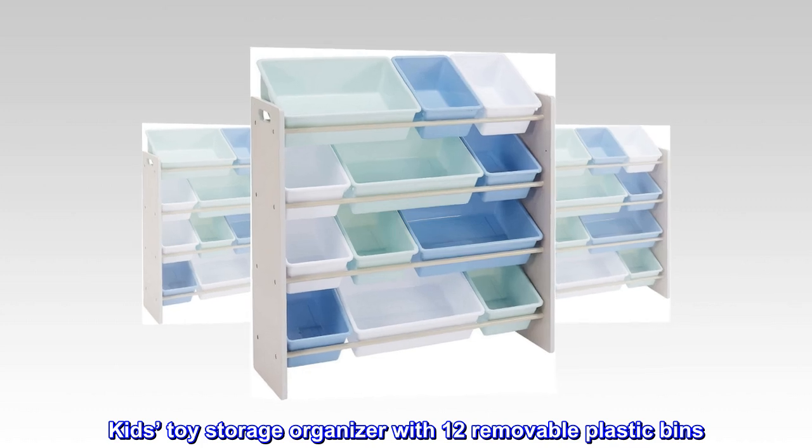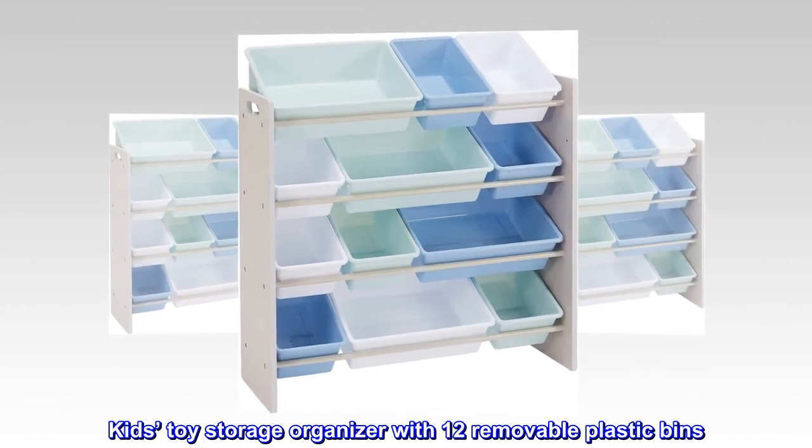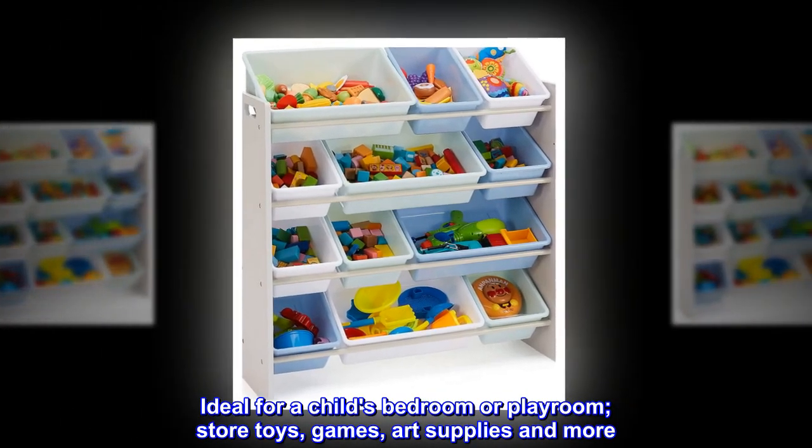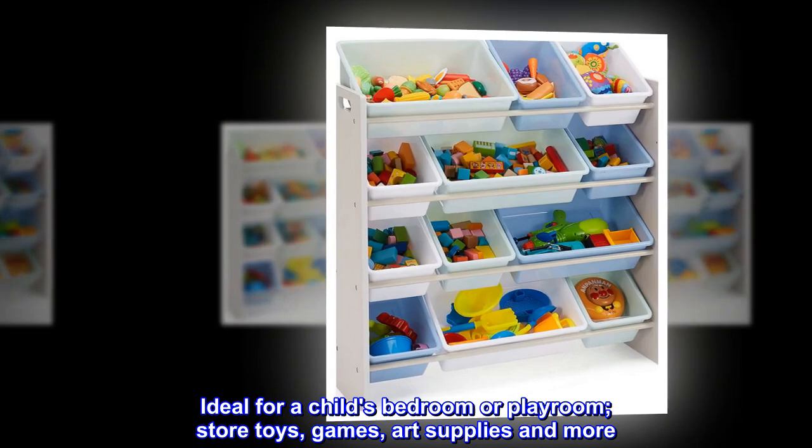Kids toy storage organizer with 12 removable plastic bins. Ideal for a child's bedroom or playroom — store toys, games, art supplies, and more.